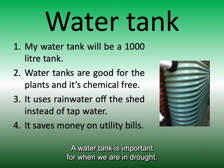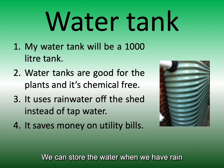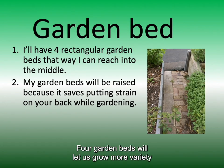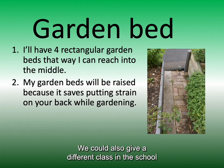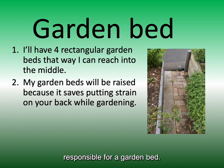A water tank is important for when we are in drought. We can store the water when we have rain and we are not relying on town water. Four garden beds will let us grow more variety of vegetables or fruit. We could also give a different class in the school responsibility for a garden bed.